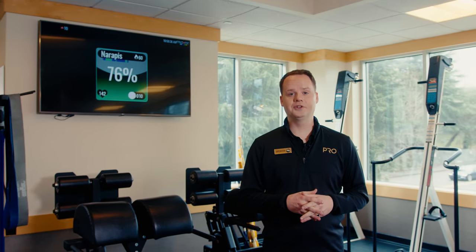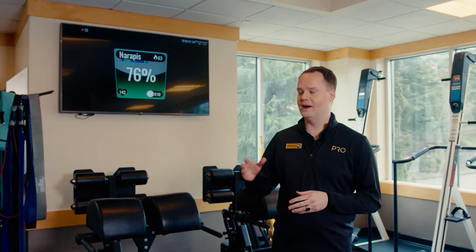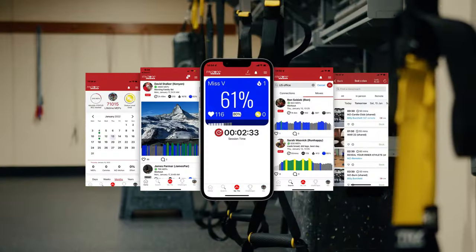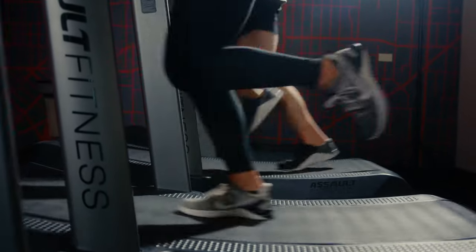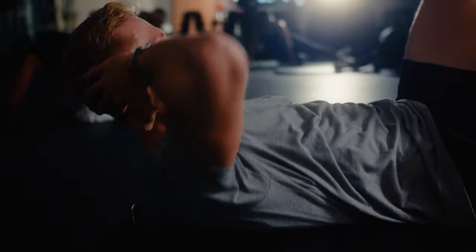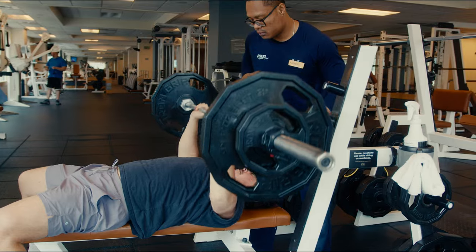Want a fun way to show off your accomplishments and stay accountable? Pro Club Seattle is fully integrated with the MyZone fitness tracker. This interactive system allows our members to acquire points based on the heart rate zones during their workouts. We often host challenges that our members can participate in to win fun swag based on how many points they accrue during the month.